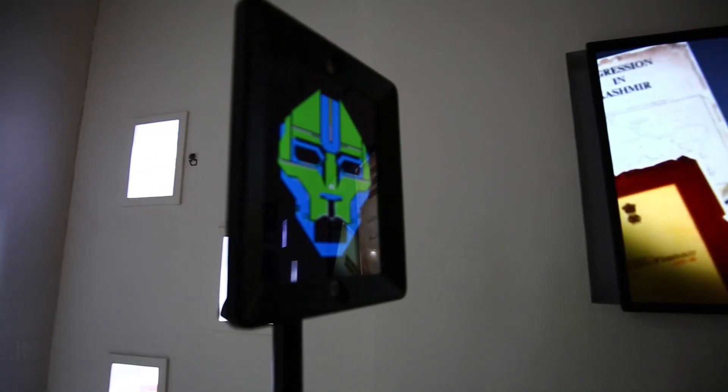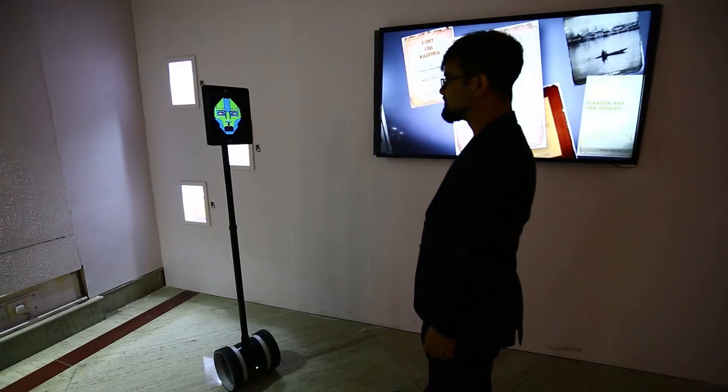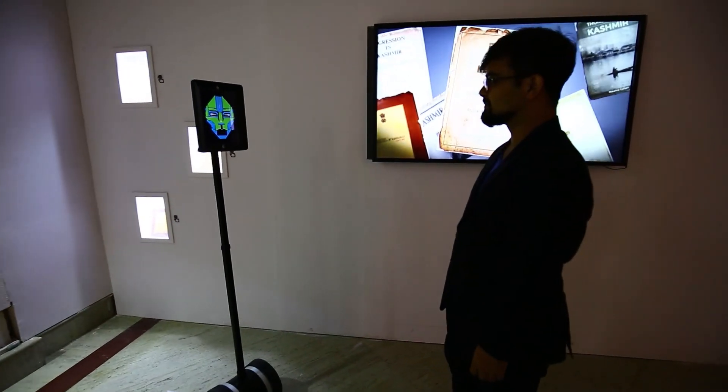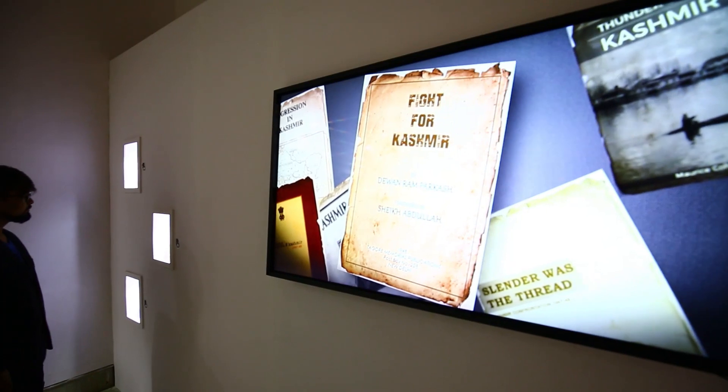The target audience for this exhibition is the youth. Keeping this in mind, a talking robot host is developed to interact with the visitors. The walking, talking robot is programmed to welcome all visitors as well as explain features of the installations.